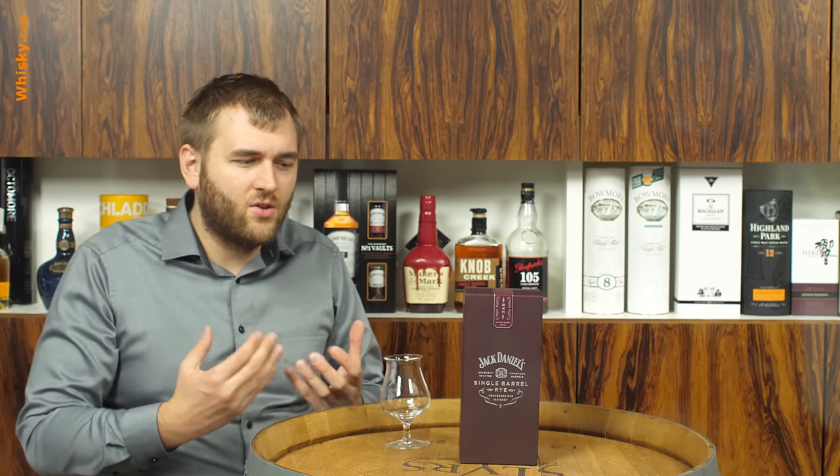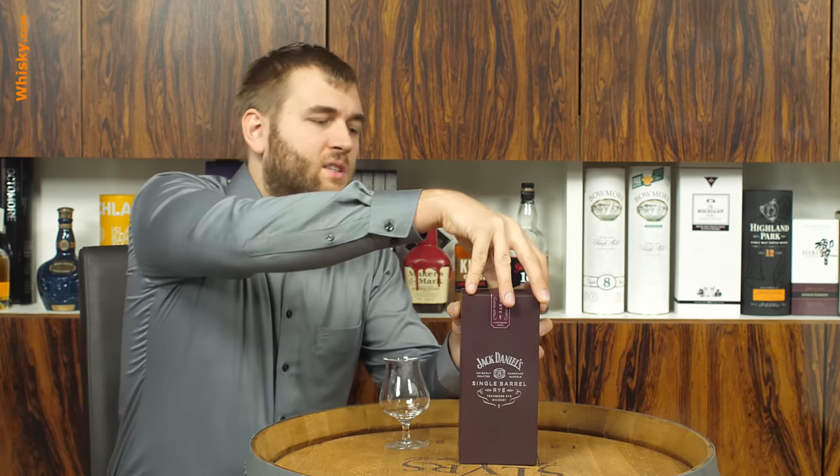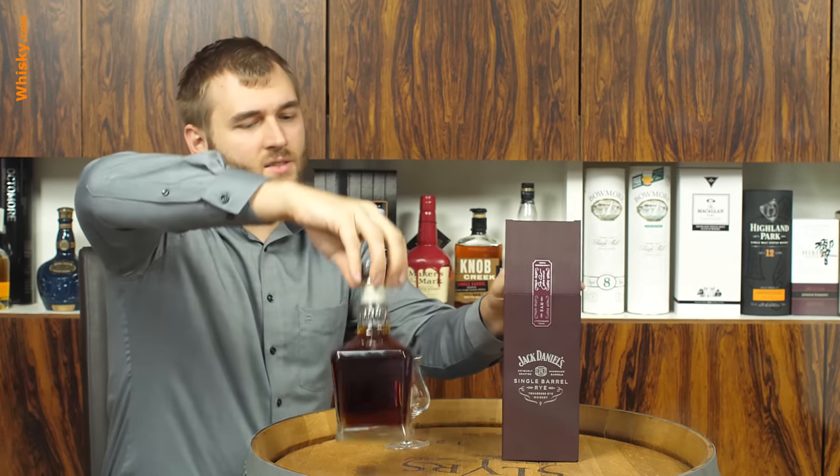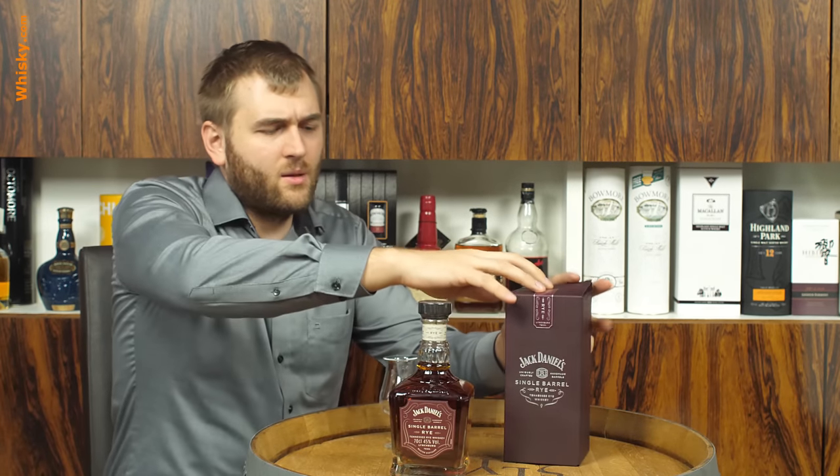You get a lot of additive maturation, so you get a lot of influence from the wood — a lot of sugars dissolved from the wood and a lot of evaporation. But you don't get much subtractive maturation, so you might have a slightly harsh character combined with a very strong presence of woody notes.